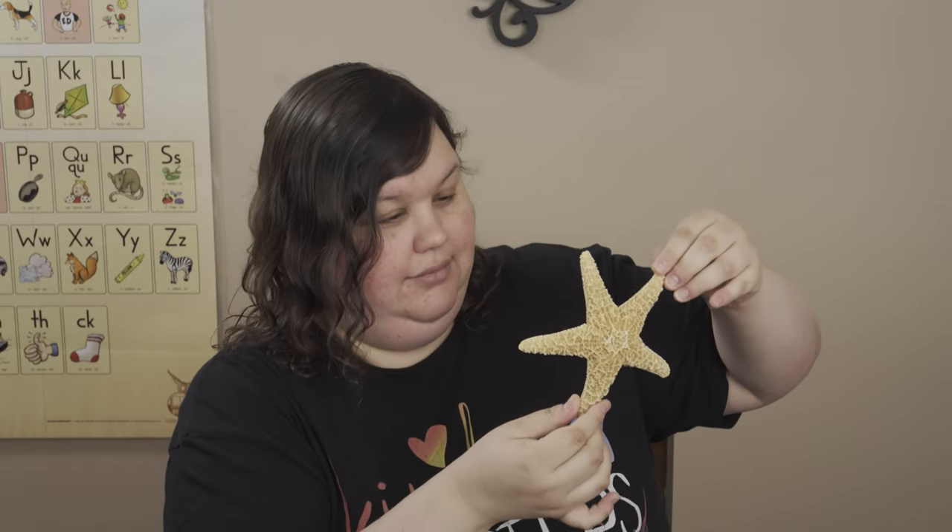If at any point some kind of creature decided to try to eat the starfish and it lost an arm, it would regrow. I know, that's crazy. It would regrow its arm. Sometimes if it lost most of its body but kept a little bit of the middle and one arm, it would regrow the whole thing.